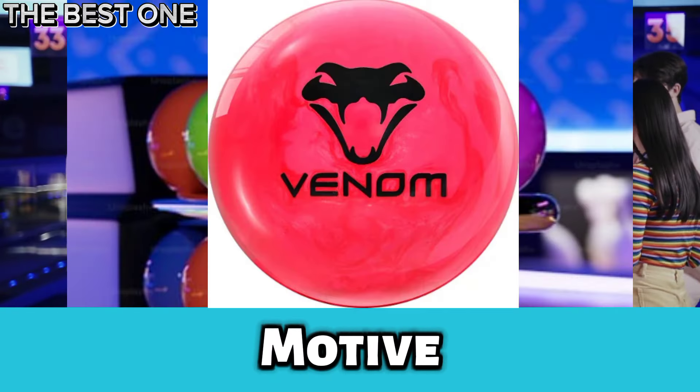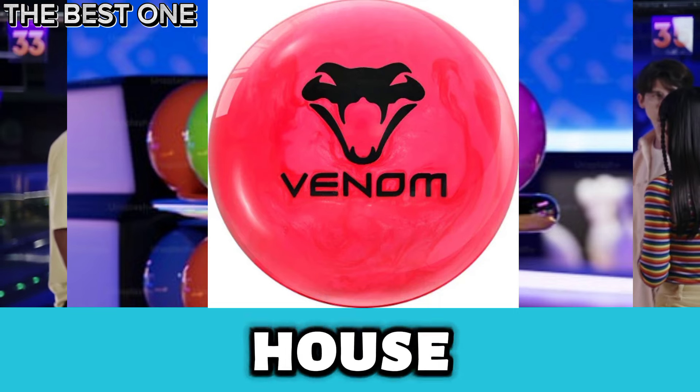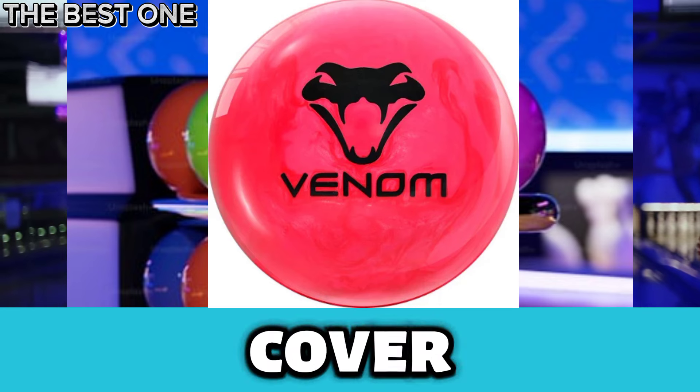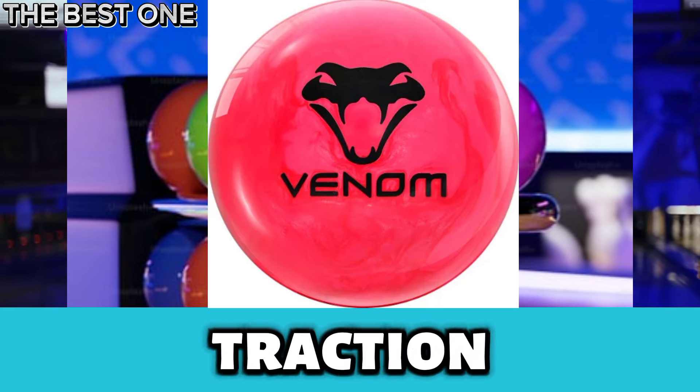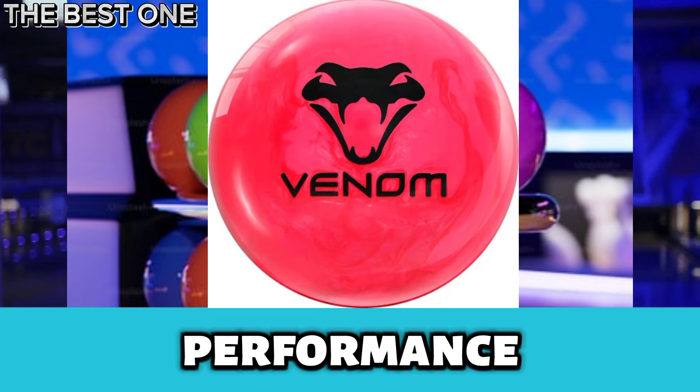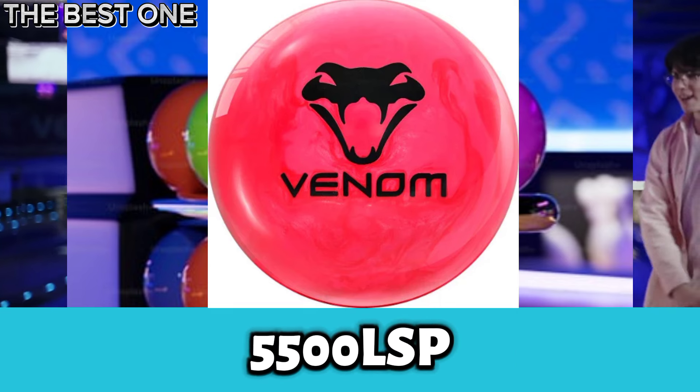Number 5 is the Motiv Hypervenom Bowling Ball. The Hypervenom is perfect for house shots, featuring the Propulsion MXR Pearl Reactive Cover for smooth motion and strong traction. Its reliable gear core ensures stability and consistent performance. With a 5,500 LSP finish,